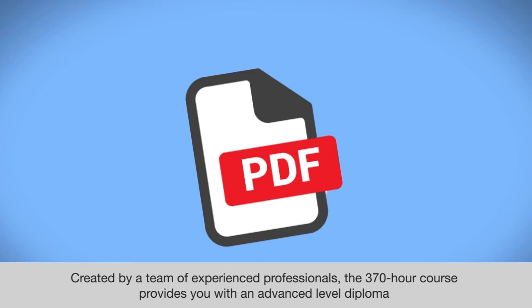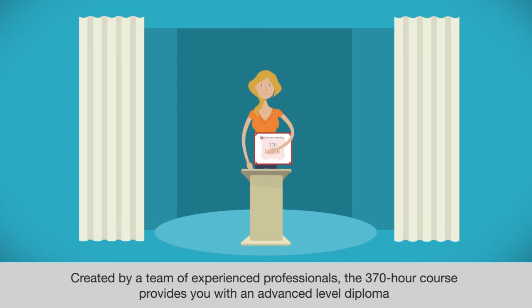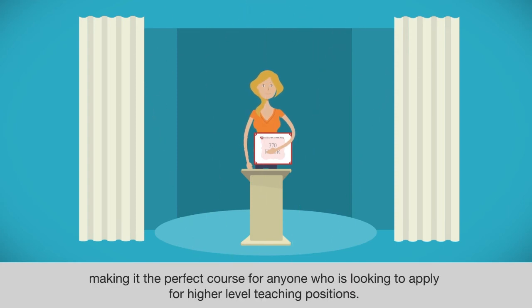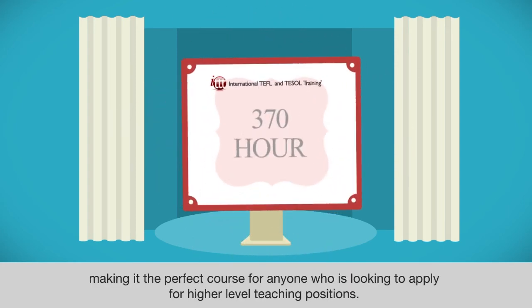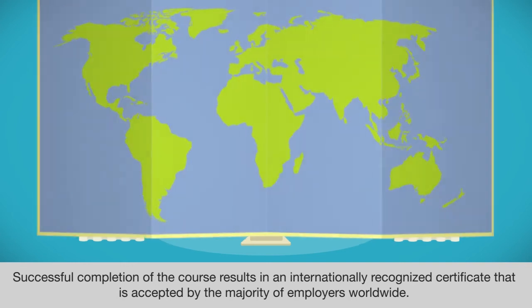Created by a team of experienced professionals, the 370-hour course provides you with an advanced level diploma, making it the perfect course for anyone looking to apply for higher level teaching positions. Successful completion of the course results in an internationally recognized certificate that is accepted by the majority of employers worldwide.